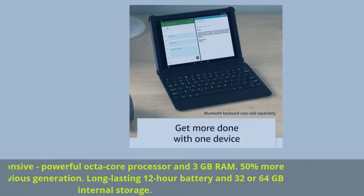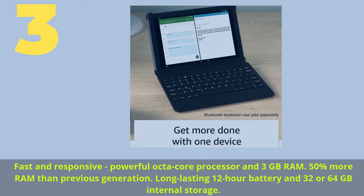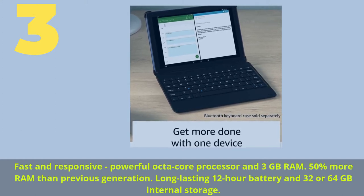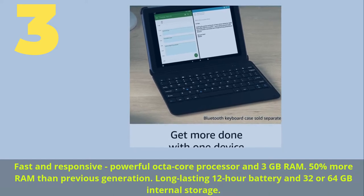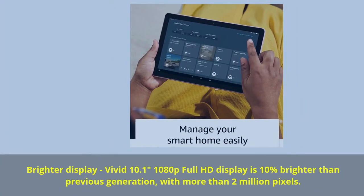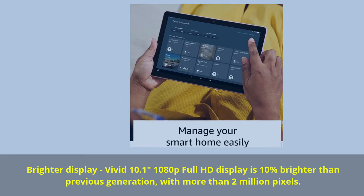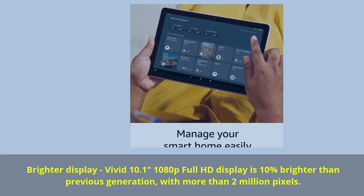Number 3: Fast and responsive, powerful octa-core processor and 3GB RAM — 50% more RAM than the previous generation. Long-lasting 12-hour battery and 32 or 64GB internal storage. Brighter display: vivid 10.1-inch 1080p Full HD display is 10% brighter than the previous generation, with more than 2 million pixels.